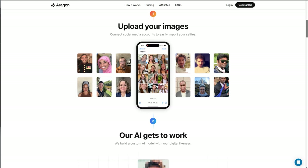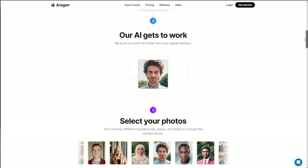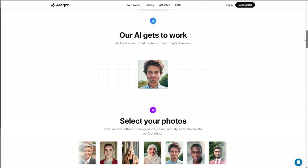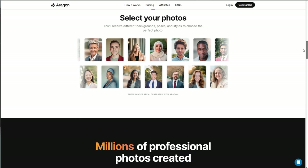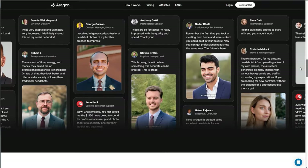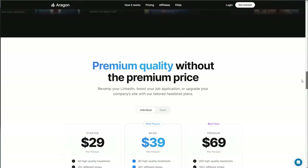generates an AI model and can then use that model to create professional looking photos which you can then use on sites such as LinkedIn. It looked to be very well trusted and used, and the examples look pretty good quality.